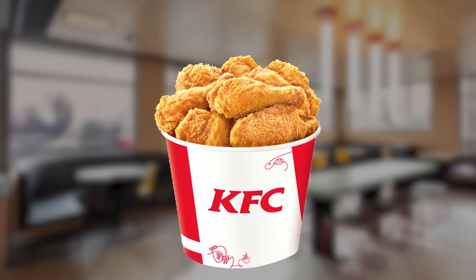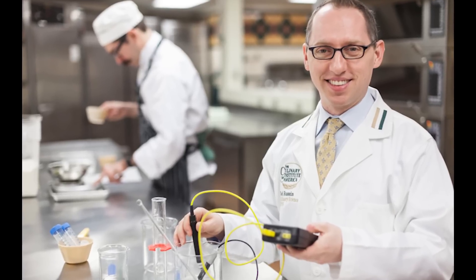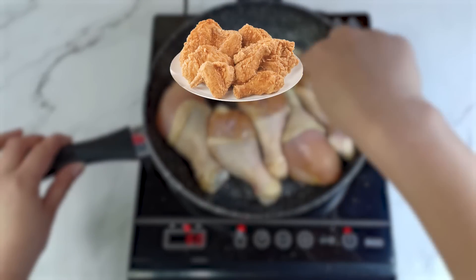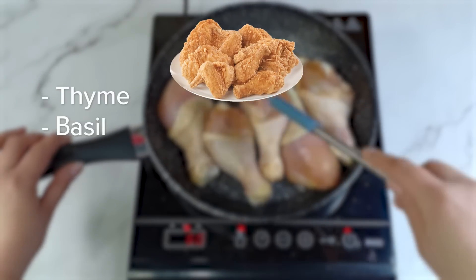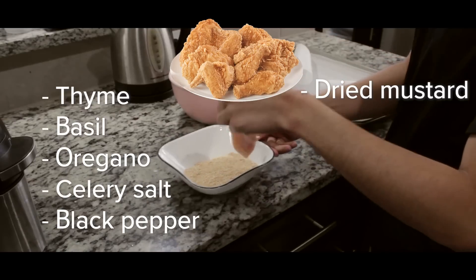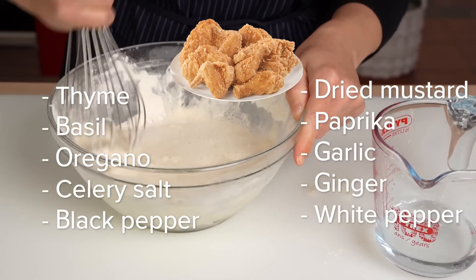Did you know that KFC's batter recipe was scientifically uncovered and leaked? Good job scientists. We can wait on the cancer thing. Anyways, the not so secret recipe is thyme, basil, oregano, celery salt, black pepper, dried mustard, paprika, garlic, ginger, white pepper, and buttermilk.